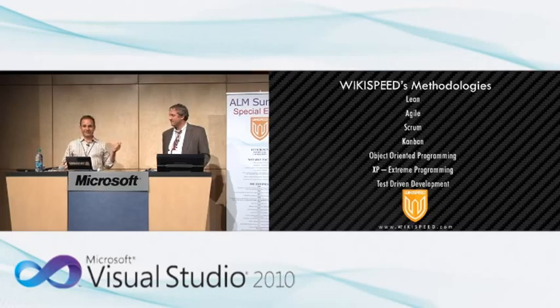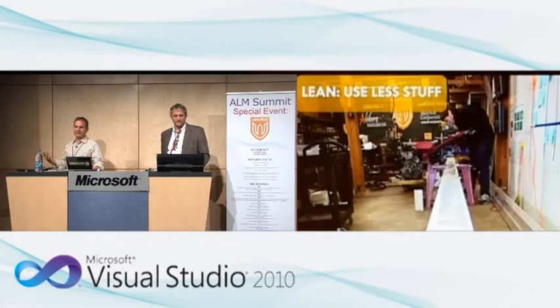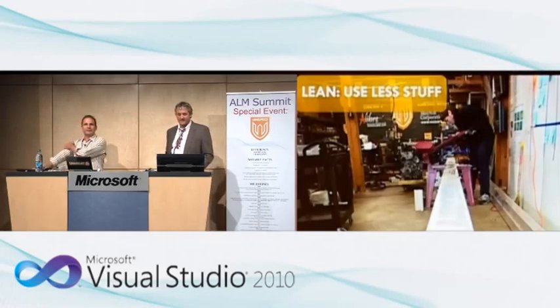In Lean, we just use less stuff. A lot of our team members embrace the core principle of having a smaller impact on the environment. Using less stuff is good for the environment, and it's also more efficient — it costs less, so we can build more affordable cars. One example: Rob Huggins is using an $89 bandsaw to cut and build our chassis, replacing a machine in traditional automotive manufacturing that costs over $100 million.